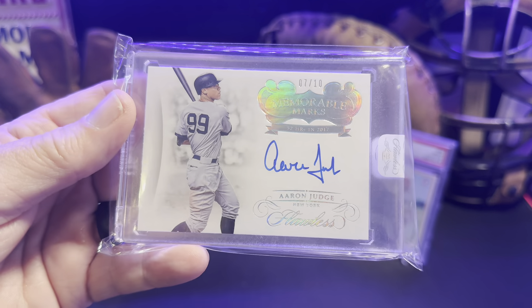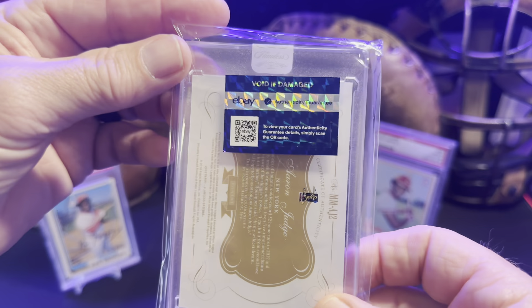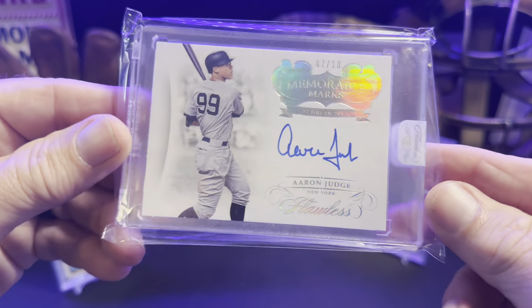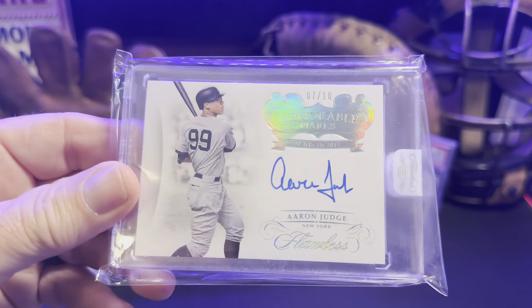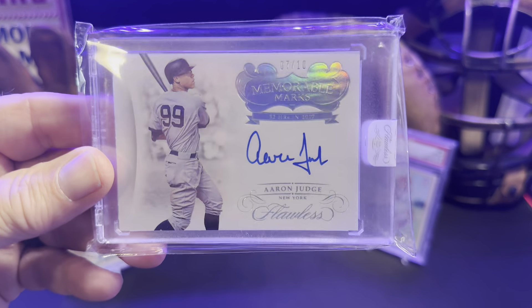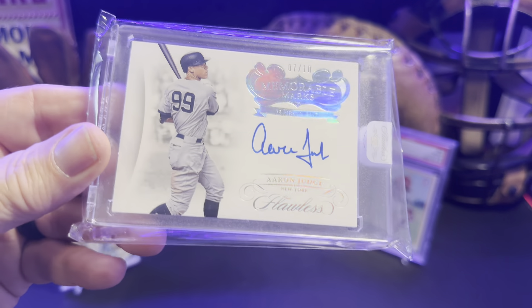This is the Panini Flawless Memorable Marks numbered 2/210. Look at the shine on that badge up in the corner — it's just a beautiful card. It's been authenticated by eBay, believe it or not. This was my big pickup. He'll probably be the American League MVP this year — him or Soto, but I can't really see Soto getting more votes than Judge for AL MVP. And of course Shohei probably has NL MVP sewn up.